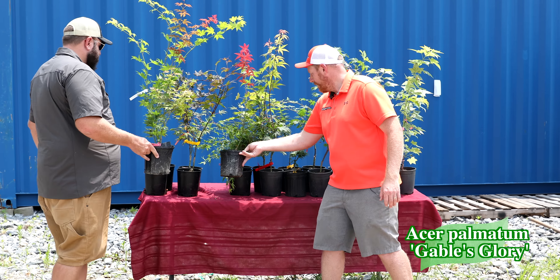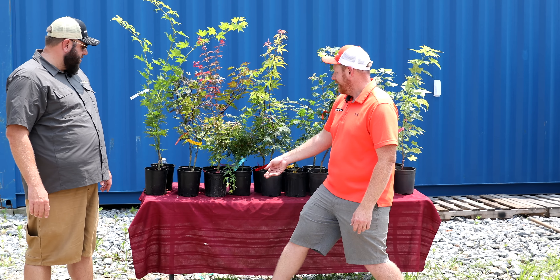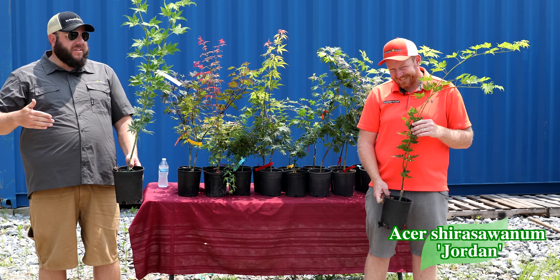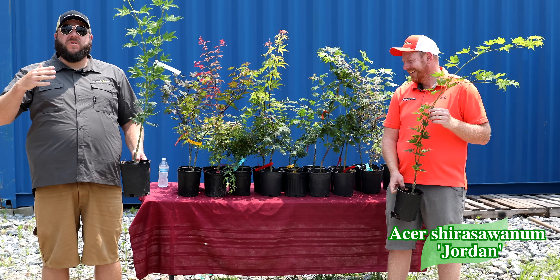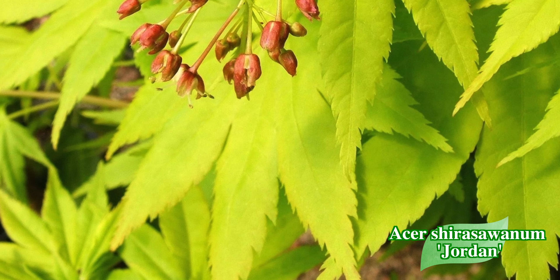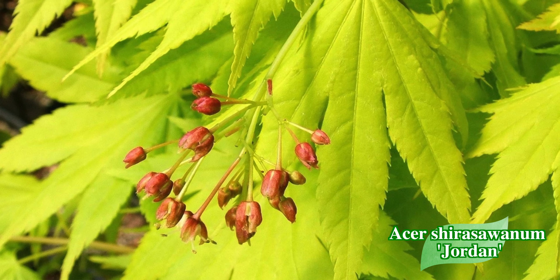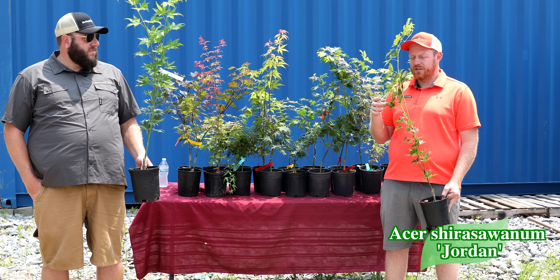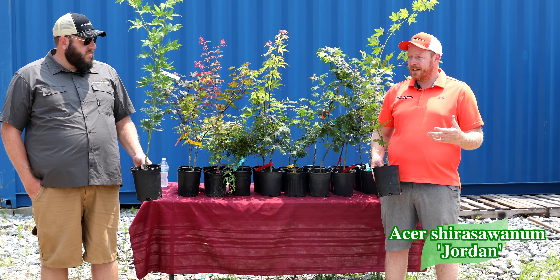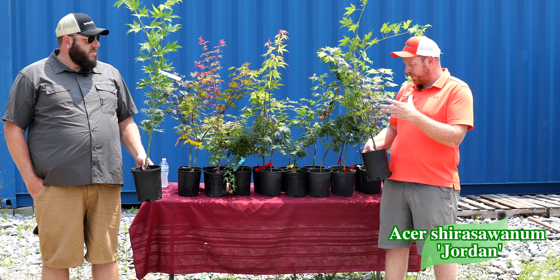Next we've got Acer shirasawanum Jordan on the table. Jordan is incredible — it brings that neon yellow to the spring garden. It's not uncommon to even have some yellow with a little morning sun in late summer. It's actually an incredibly vigorous tree with those large Acer shirasawanum-style leaves. We've got some really large one-gallons of Jordan here. Give it some slight protection from the hot afternoon sun, though you can grow it in full sun in some areas — this thing is just electric yellow.